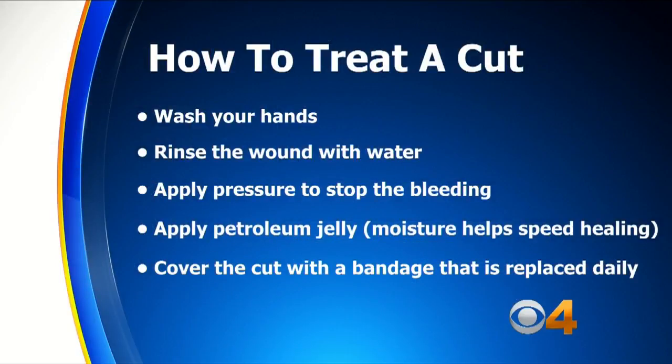Wash your hands. Rinse the wound with water. Apply pressure to stop the bleeding. Apply petroleum jelly — yes, moisture helps speed up healing. Cover the cut with a bandage that is replaced daily.